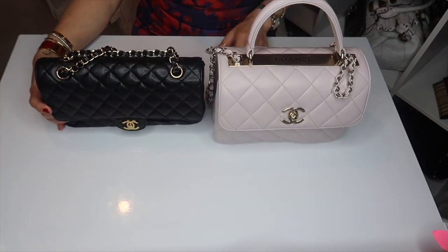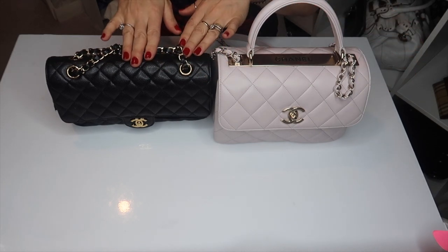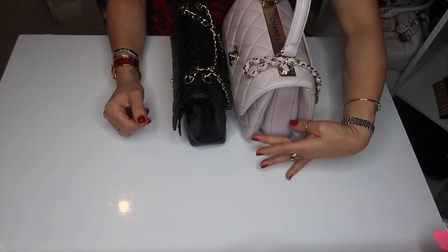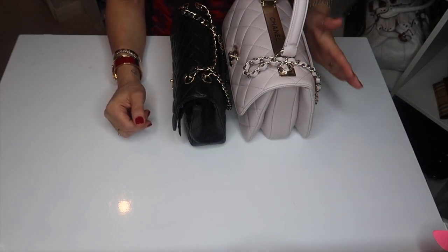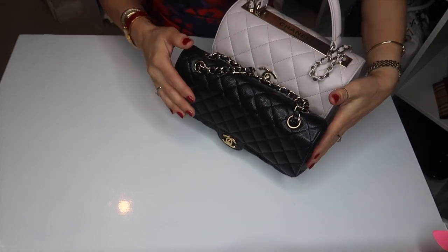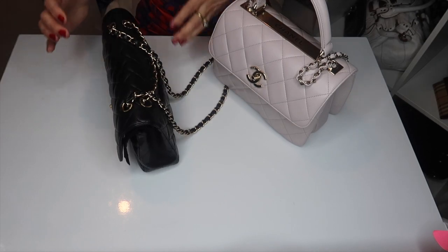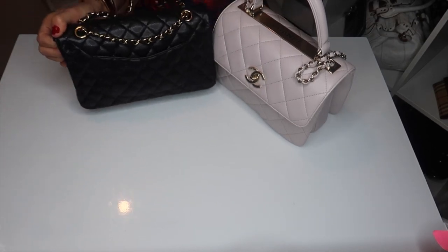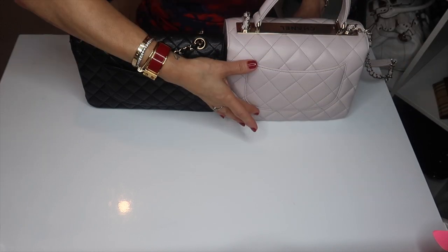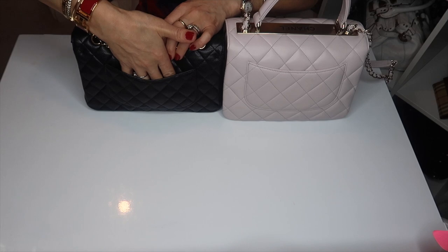Here we have the bags side by side. You can see immediately that the Trendy is taller than the medium classic flap. When you turn them to the side, you can see how much wider the Trendy is — bearing in mind this one has things in it, and this is empty, but it is a much wider bag. Lengthwise, they look roughly the same. When you turn the bag around, you can see they both have the Mona Lisa pocket at the back. This is a deeper pocket on the Trendy because the bag is taller, but lengthwise they look the same.